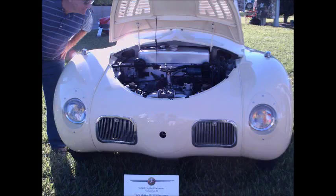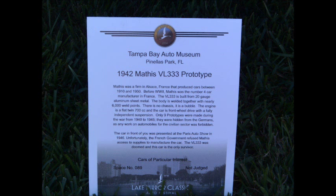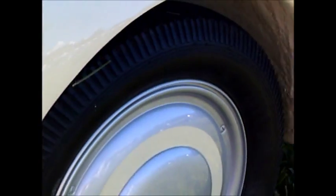Here you see the only surviving prototype of the Mathis 333 — a flat twin propelled, front wheel drive car with independent suspension. Made in prototype form in 1942, it was hidden from the Germans during the war. Amazingly, it has no chassis; it's aluminum with thousands of spot welds. The French government apparently prevented its manufacture after the war for unknown reasons. It's from the Tampa Bay Automobile Museum — a great example of pre-World War Two technology.